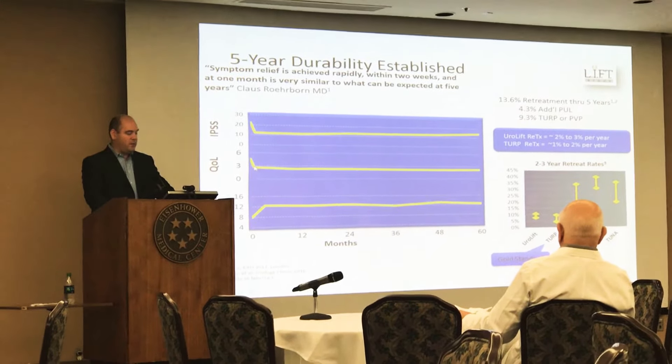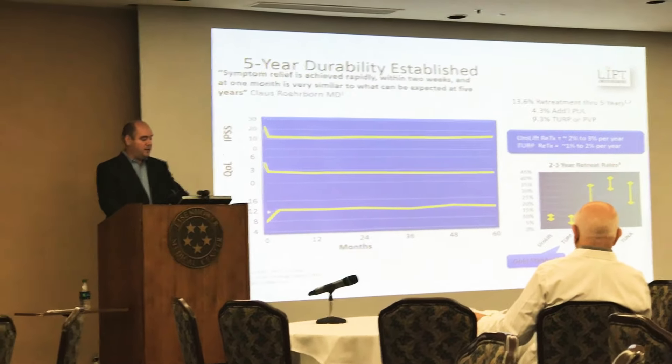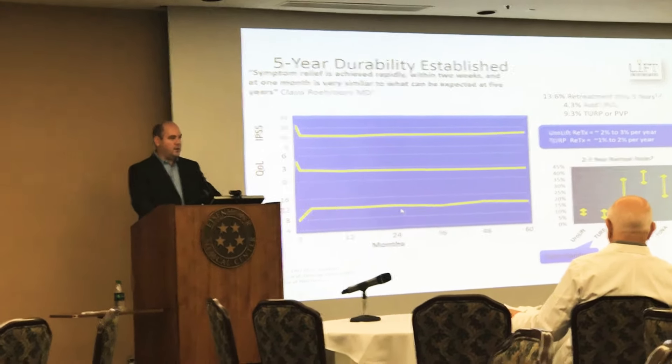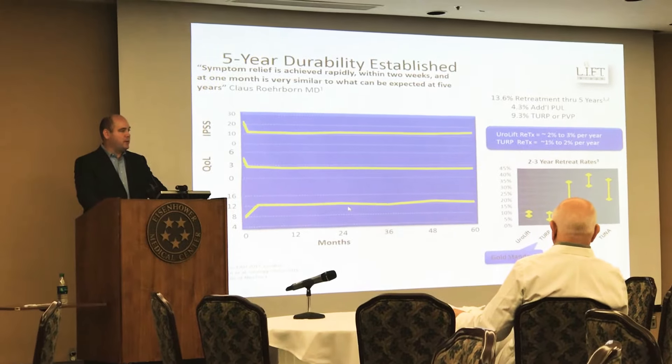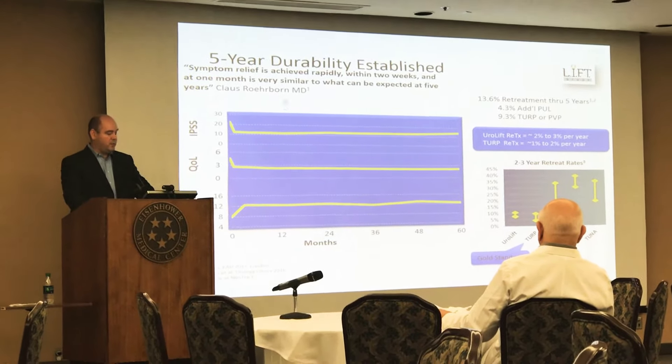It offers a fairly modest improvement in flow rate of about four points. Typically a TURP would offer about a 12-point improvement in flow rate, so it's pretty modest in terms of flow rate improvement.